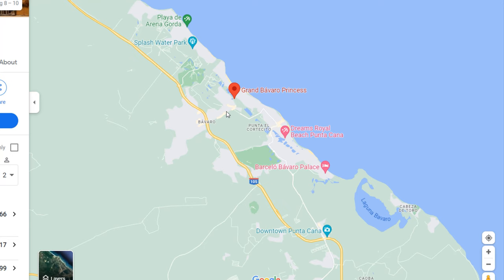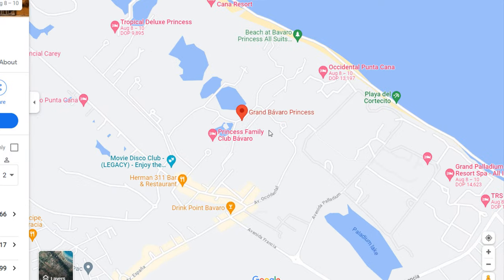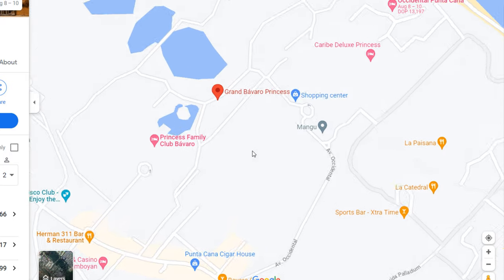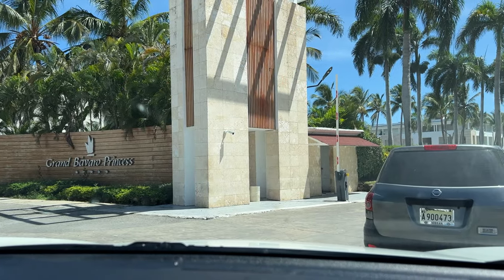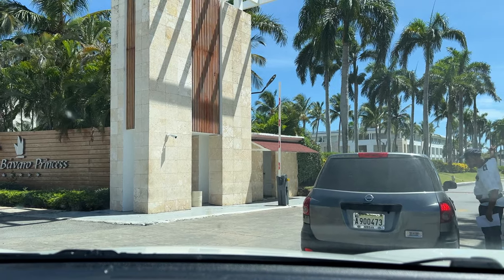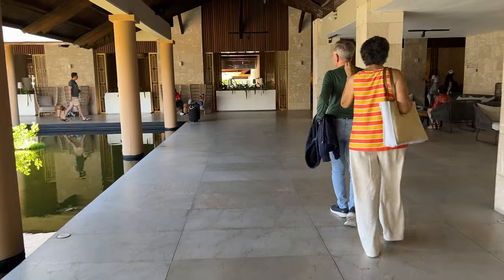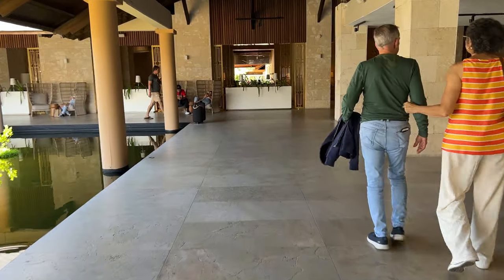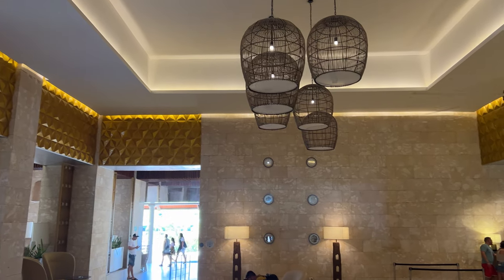The Grand Bavaro Princess is located in an area of Bavaro called White Sands, whose entrance is not as appealing as other areas. To put it mildly, our first impression of the hotel's exterior was not the best. Luckily, things immediately improved once we entered the lobby area. We could see this property had the potential to be one of the most beautiful we had visited.